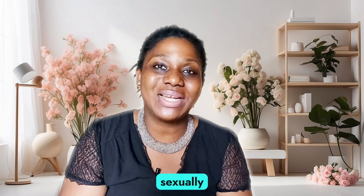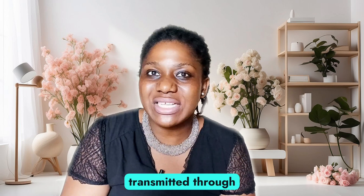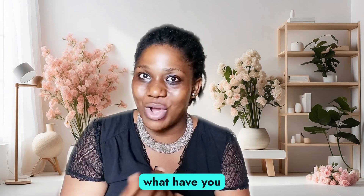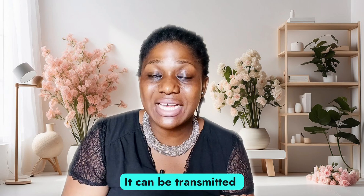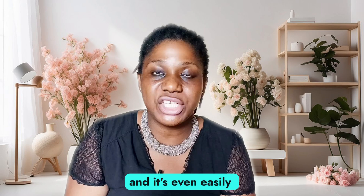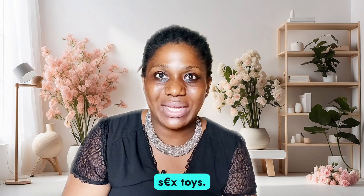Gonorrhea is a sexually transmitted disease or sexually transmitted infection. It is normally transmitted through body fluids — saliva, fluid in the anus, seminal fluid, and so on. It is caused by the bacteria Neisseria gonorrhoeae. It can be transmitted through oral sex, anal sex, and vaginal-penile sex. It is also easily transmitted through oral-to-anal sex and when using sex toys.